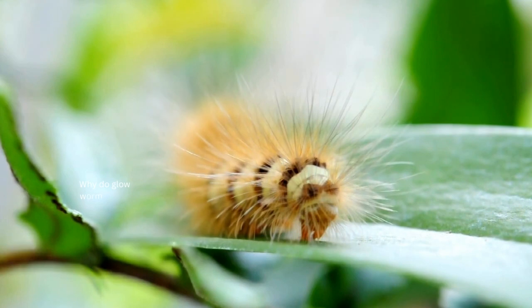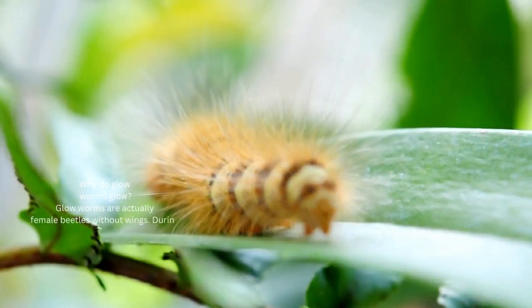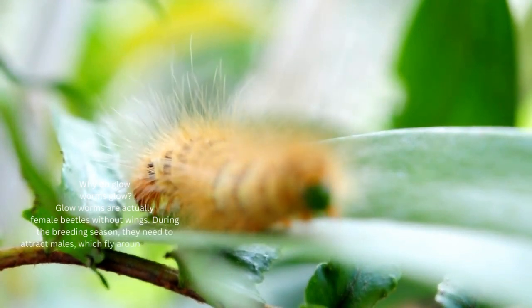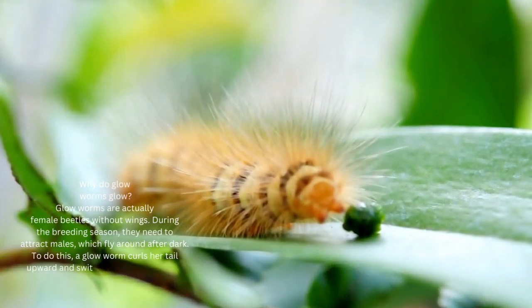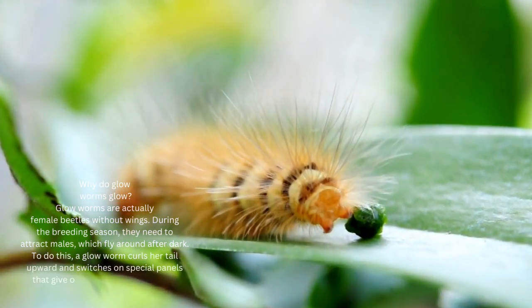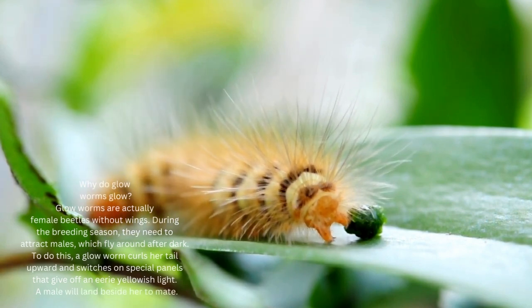Glow worms are actually female beetles without wings. During the breeding season, they need to attract males that fly around after dark. To do this, a glow worm curls her tail upward and switches on special panels that give off an eerie yellowish light, and a male will land beside her to mate.